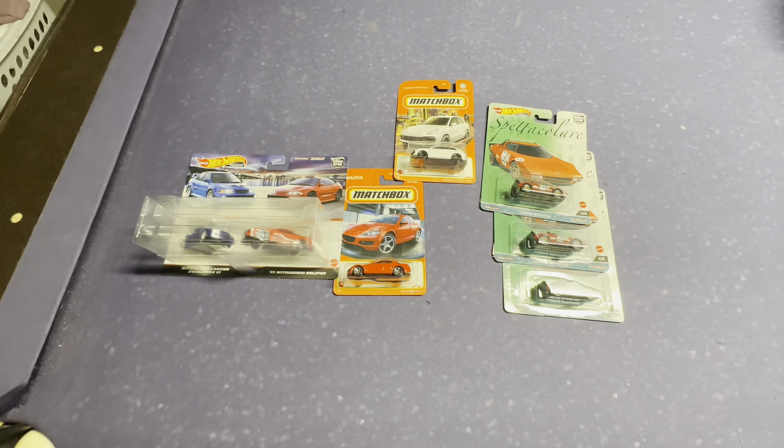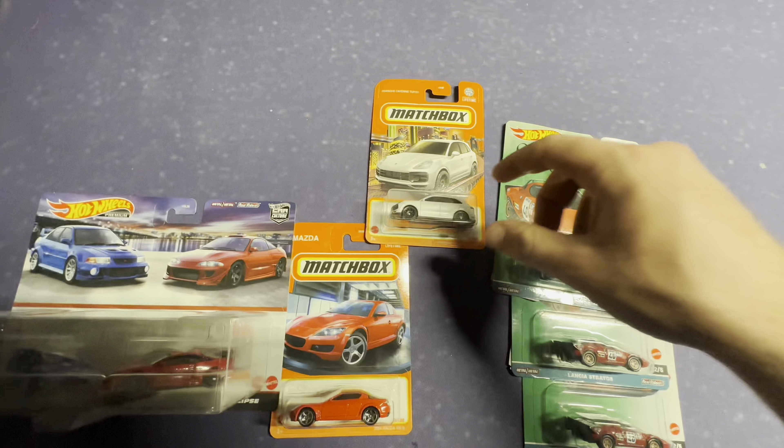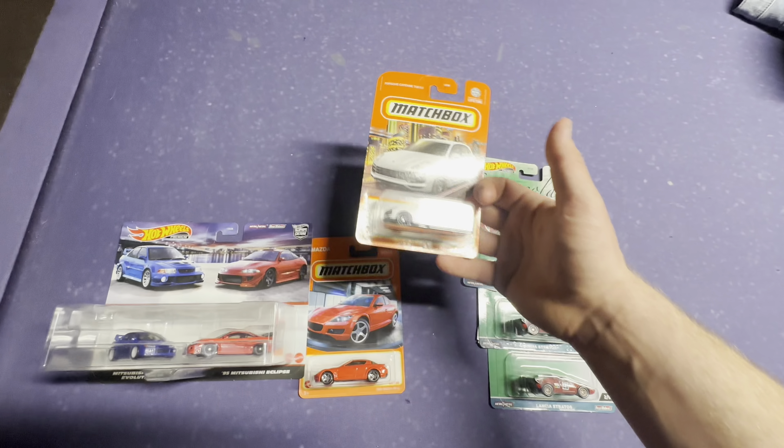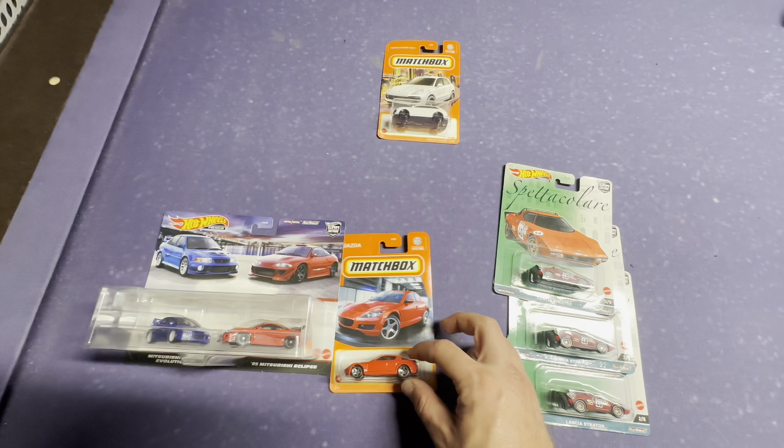Yo, what is up guys? I wanted to hit you with my finds tonight. Right here we got this Porsche Cayenne Turbo — just a little SUV, nothing crazy — but I got a cool little Porsche collection.